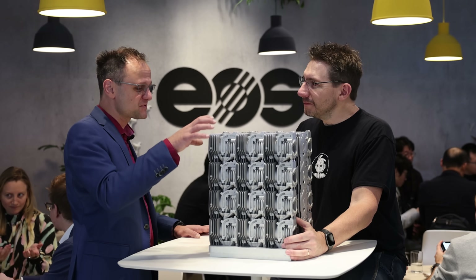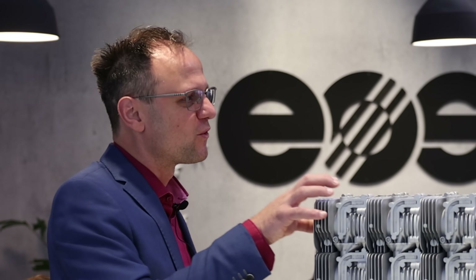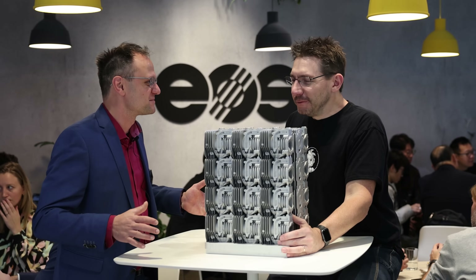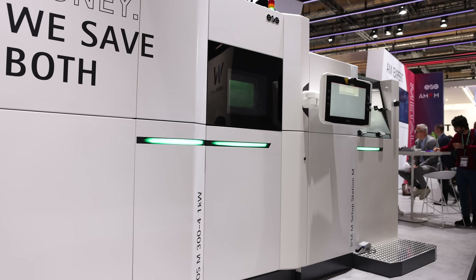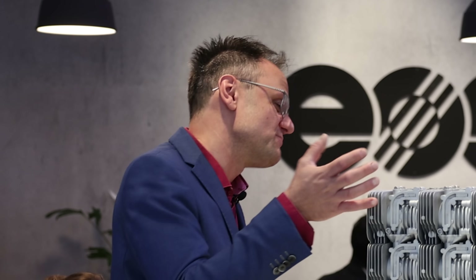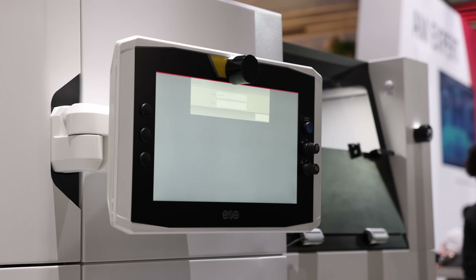If you want to meet annual production, the customer doesn't want 50 machines on the shop floor — he wants maybe three or four machines that can do the annual production. That makes sense — they want very high-performance machines producing these parts. That was our homework: to overcome that and get a system that is that productive, that can output so many parts.